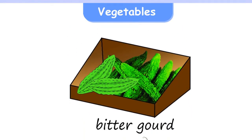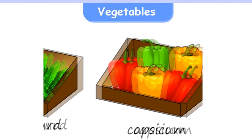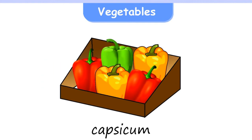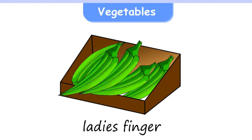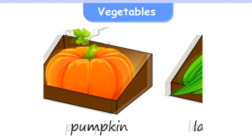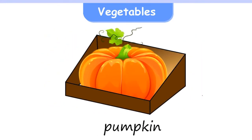Bitter Gourd, Capsicum, Lady's Finger, Pumpkin.